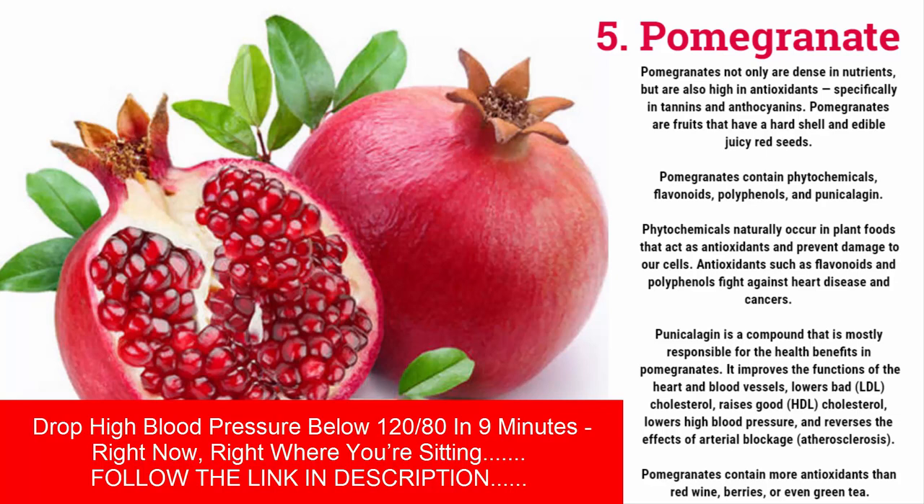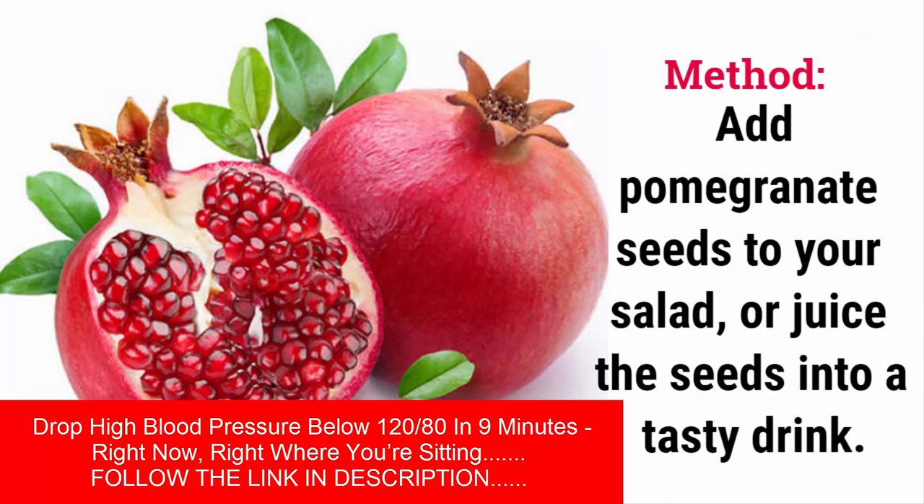Antioxidants such as flavonoids and polyphenols fight against heart disease and cancer. Punicalagin is a compound mostly responsible for the health benefits in pomegranates — it improves the functions of the heart and blood vessels, lowers bad LDL cholesterol, raises good HDL cholesterol, lowers high blood pressure, and reverses the effects of arterial blockage (atherosclerosis). Pomegranates contain more antioxidants than red wine, berries, or even green tea. Method: add pomegranate seeds to your salad or juice the seeds into a tasty drink.